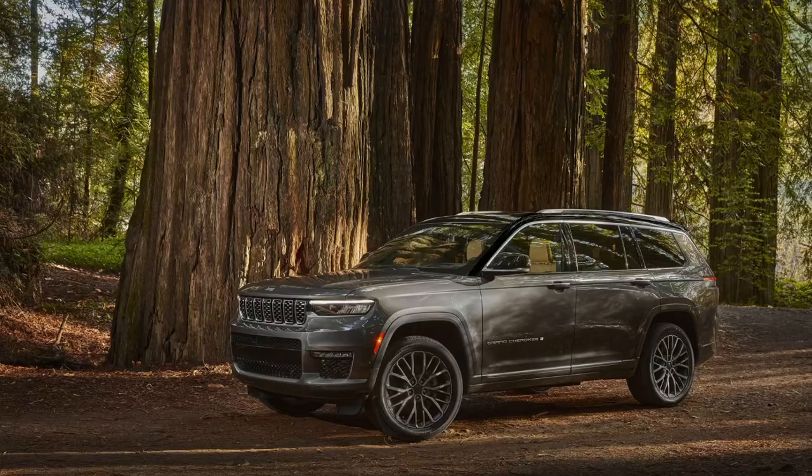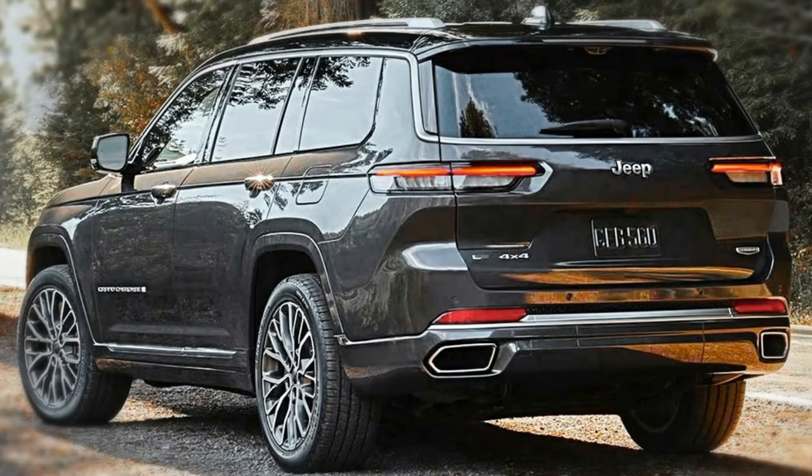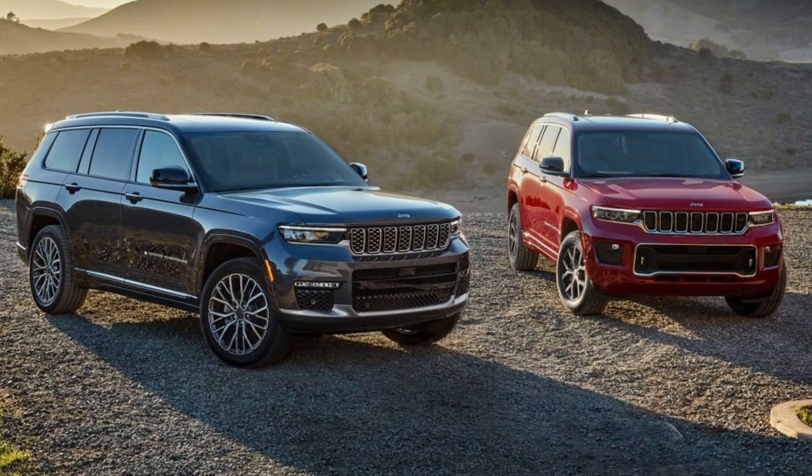Number one for me is going to be the exterior. Personally, the WK2 platform — which is what my Jeep and many of our Jeeps are — is the best looking platform Jeep has come out with thus far. I'm sure we've all seen the new Grand Cherokee L's that debuted a couple weeks ago. Not a fan. I'm going to reserve my judgment though until they put out a performance model, maybe something more aggressive.